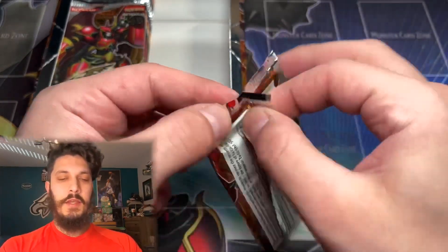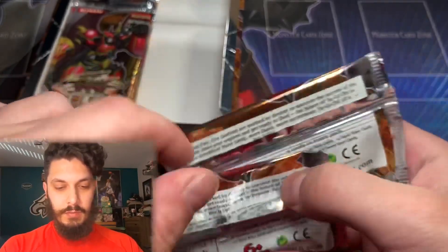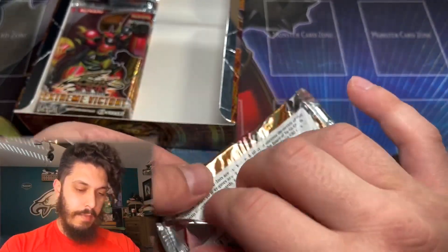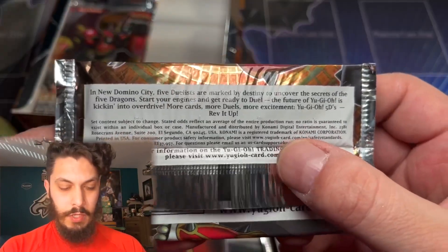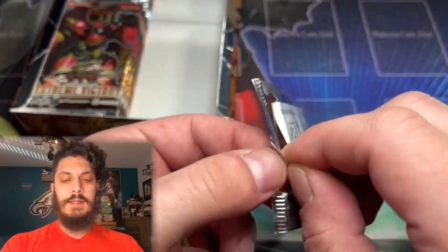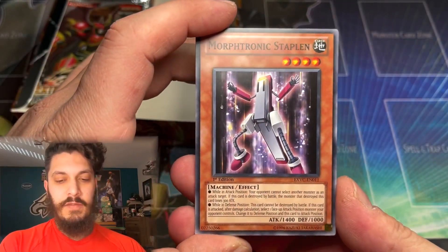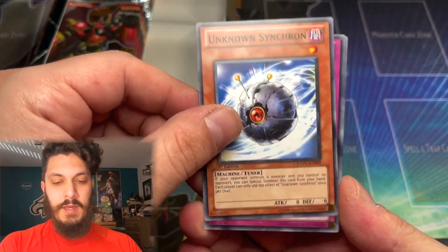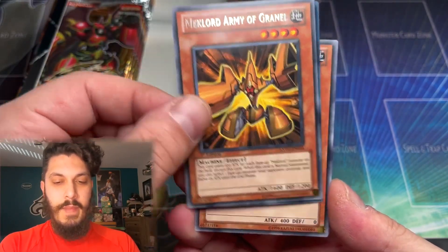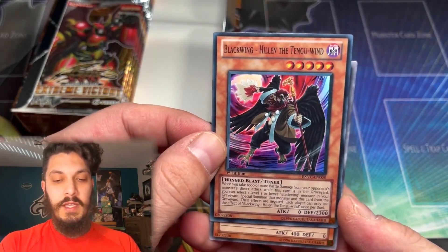Extreme Victory European print — let's see the actual print differences here. It might say something about where they are printed. Printed in the USA right there, and printed in Belgium. Proof! Loose pack magic — hopefully we get some luck from the loose packs. Mechlord Army of Grinnell, and we pulled a Ruxon — a Super Rare Hillen the Tengu Wind, one of the Blackwing cards. Blackwings still going strong.